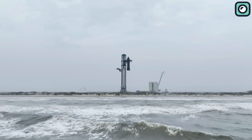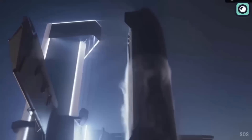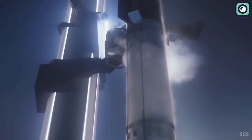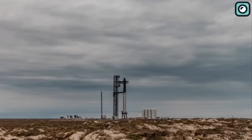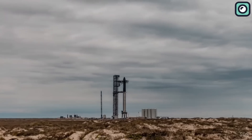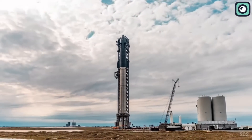As a result, the Starship prototype can be prepared for its next mission with minimal downtime. SpaceX has recognized the need for robust environmental control and life support systems, or ECLSS, as the Starship prototype is designed to carry both crew and cargo. In the latest version, the ECLSS has been updated to provide improved air circulation, temperature regulation, and water recycling capabilities.